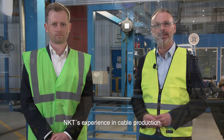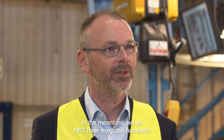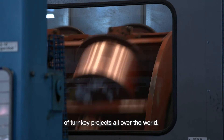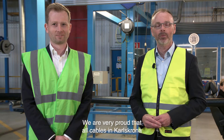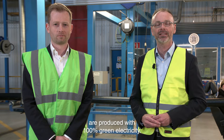NKT's experience in cable production goes back to the 19th century when it all started. In the meantime, NKT has executed hundreds of turnkey projects all over the world, and in DC technology we have more than two decades of experience. We are very proud that all cables in Karlskrona are produced with 100% green electricity.